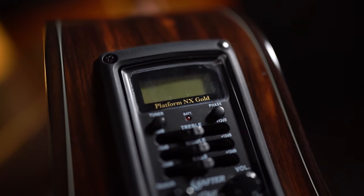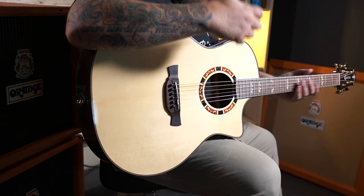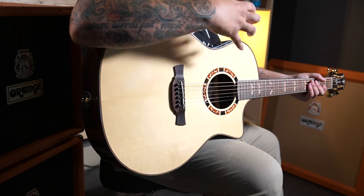From a pickup point of view, this has got the LR Baggs TNX preamp in it — it's got four bands, it's got phase, a built-in tuner, nice EQ, a notch, and a volume. It's also got the LR Baggs element pickup. Plugged in I'm sure this guitar sounds also pretty amazing. I'm always focused on what a guitar sounds like naturally in the room before it goes into a system, and this already sounds amazing.